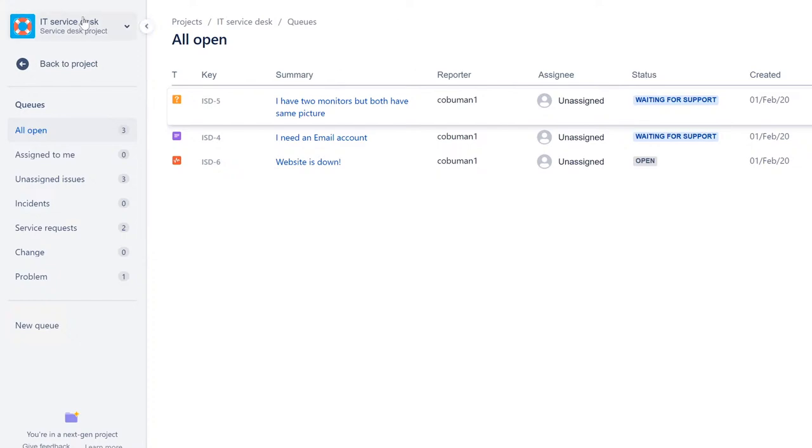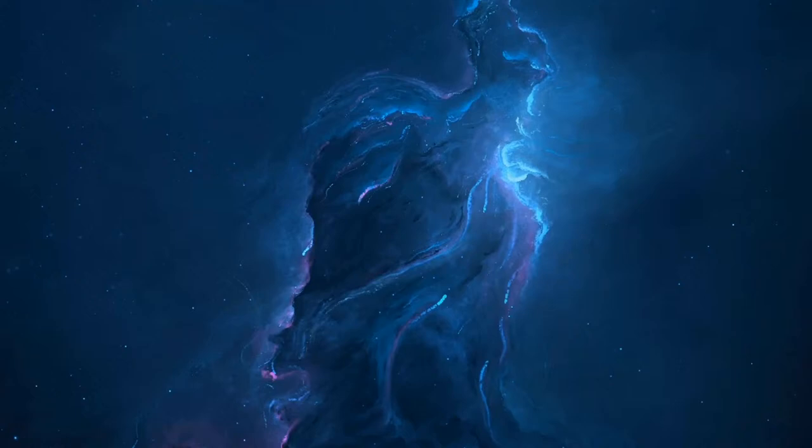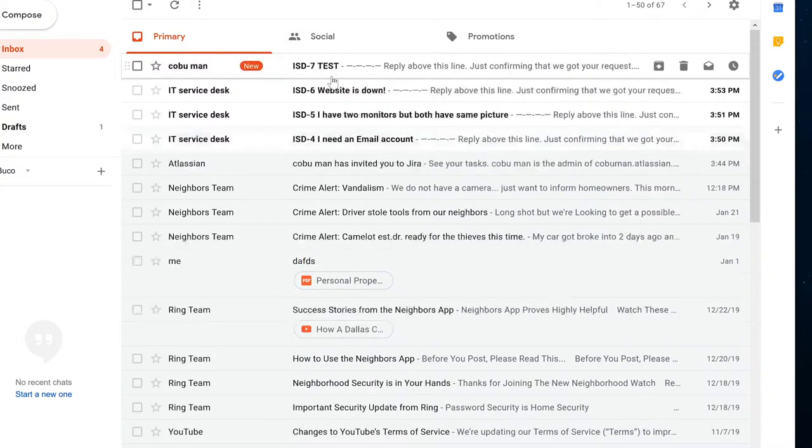This will be slightly different depending on the software you use, but typically look for something like 'Assignee.' I'm going to click on that and assign it to me. Some systems have a save button — this particular one doesn't and will auto-assign. Let's go back to the queue by clicking 'All Open,' and we can see it's now assigned to me. Let's go back into it and work it.